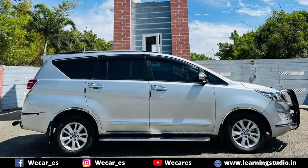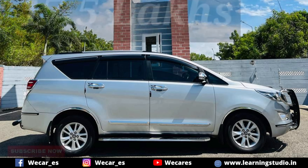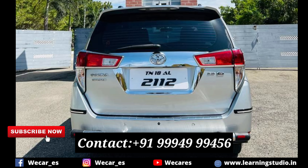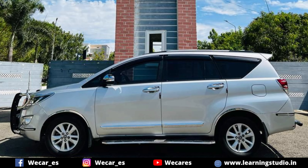The price for this car is 17.5 lakhs. We have to check the contact number. If you want to talk about the vehicle, you will need to negotiate the price.